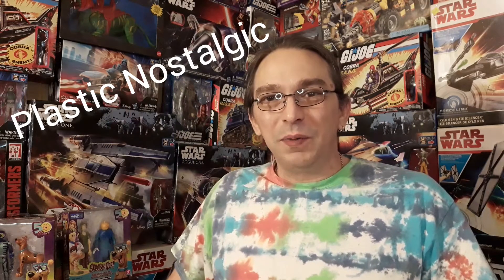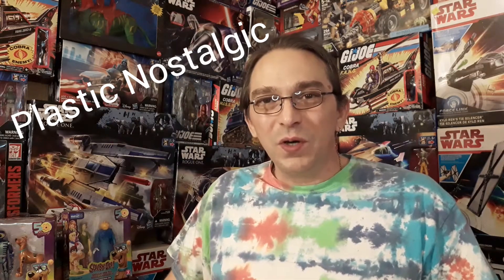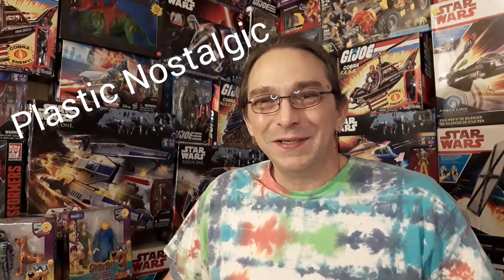Hey everybody, and welcome to Plastic Nostalgic, where all toys are nostalgic, eventually. Since it's getting close to Halloween, I decided I wanted to open up a spooky toy, but also nostalgic.